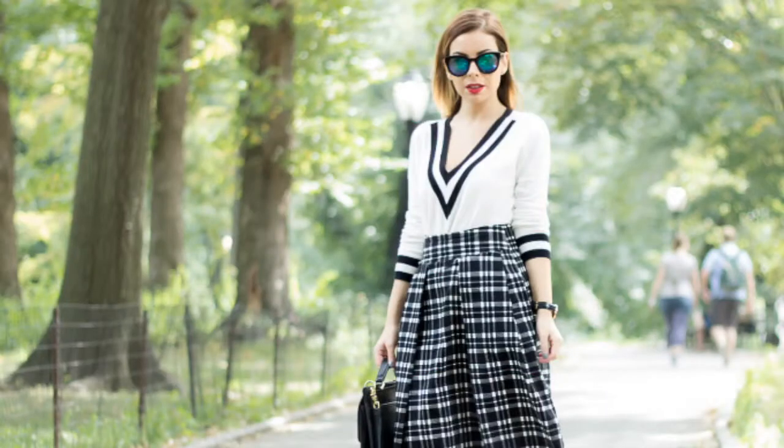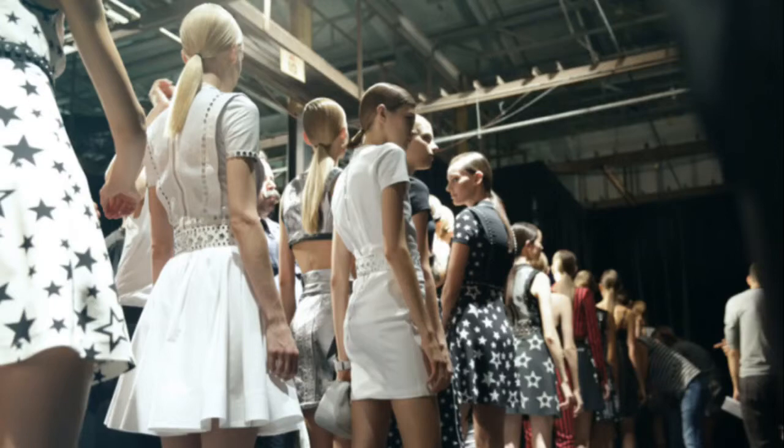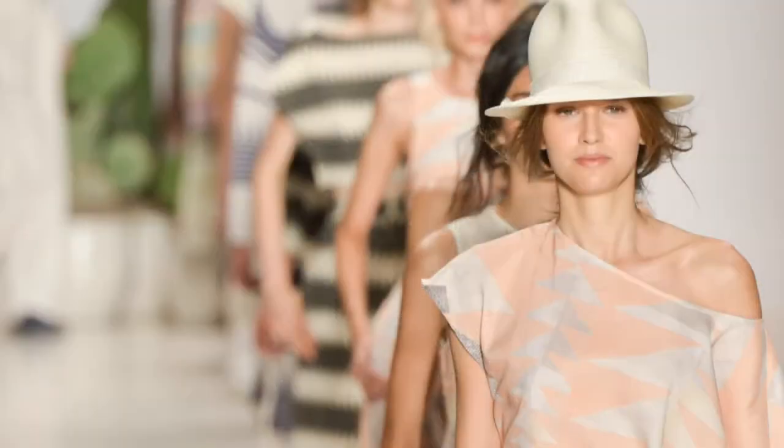Hi Divine Darlings, this is Emily from DivineCaroline.com and we are here at Mercedes-Benz Fashion Week. We've seen a lot of stylish spring 2015 trends: flowy, comfy silhouettes, soft sorbet colors, and fun bright prints. I'm here to share with you our four favorite trends.